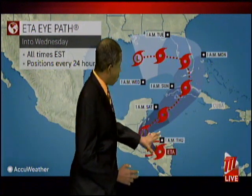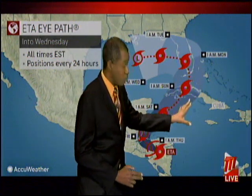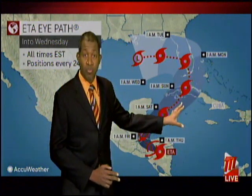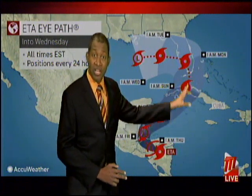We haven't seen the end of ETA even though it moves inland. It is set to recurve and possibly emerge over the northwestern Caribbean Sea, and it could well regain tropical storm strength as it heads over some warm waters — around 30 degrees Celsius in places. That could see it begin to track towards the northeast and then eventually towards the north.